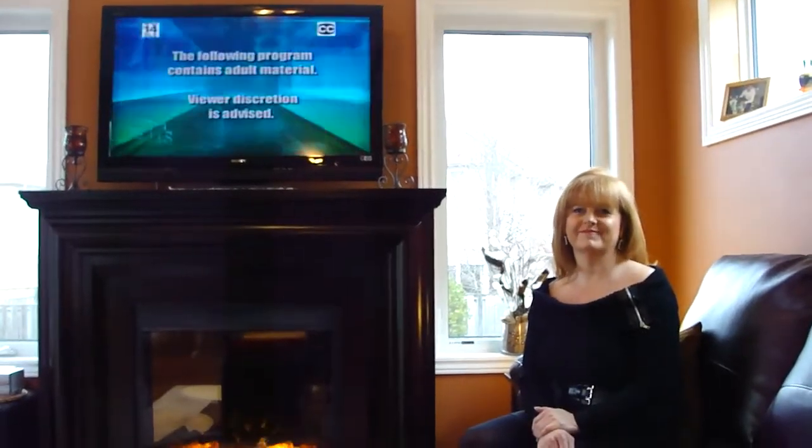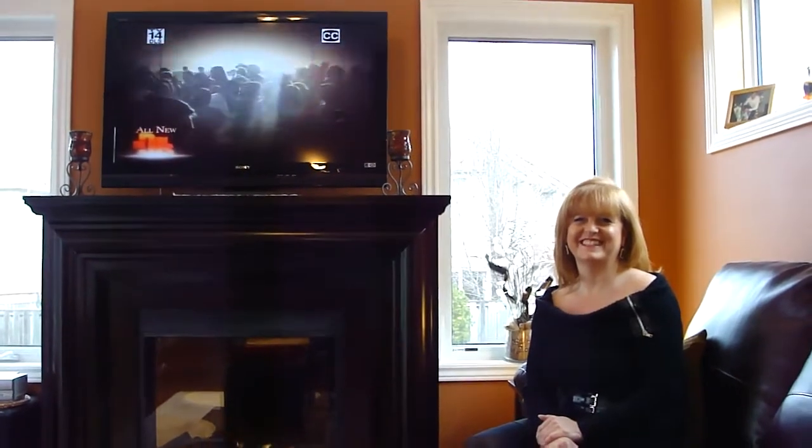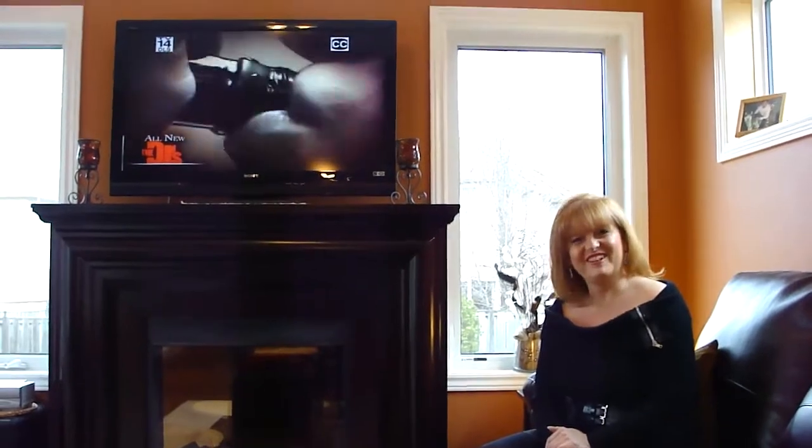Good morning everybody. My name is Kyle Ryan and this is Marty Lussier and her brand new conventional edition built by Four Seasons Sun Rooms. Good morning, Marty. Good morning. How are you? I'm very well, thank you.